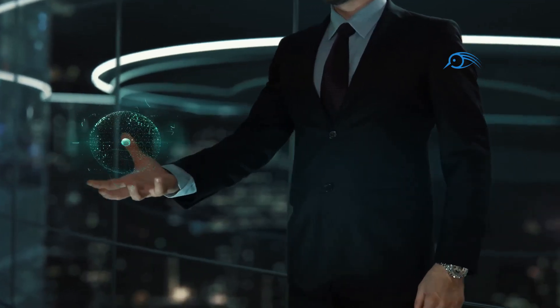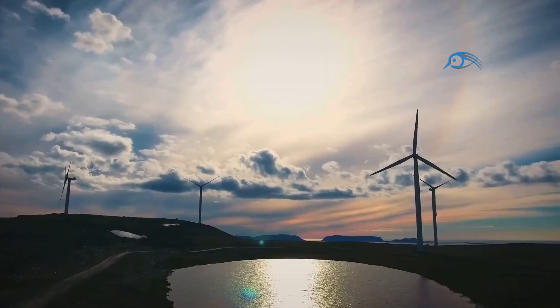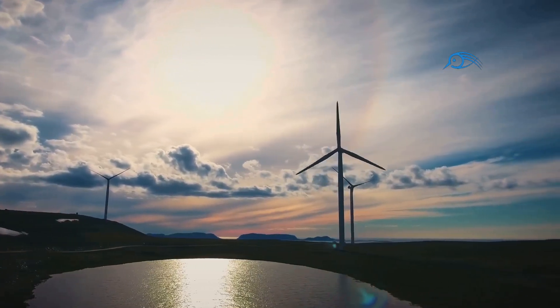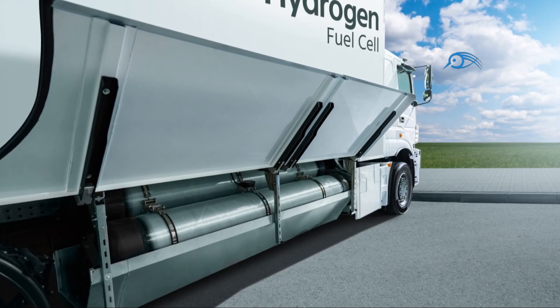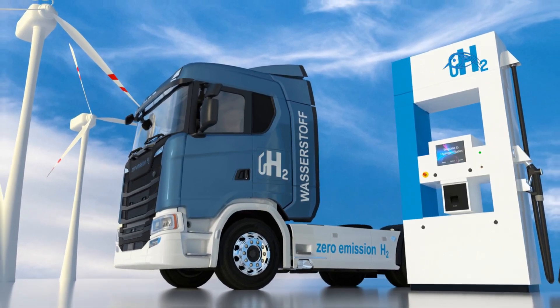However, despite the many advantages, widespread adoption of hydrogen engines faces several challenges. The production of hydrogen, especially green hydrogen produced from renewable energy sources, remains expensive and energy intensive. The infrastructure for hydrogen production, distribution, and refueling is still in its infancy, requiring significant investment to become widely accessible.